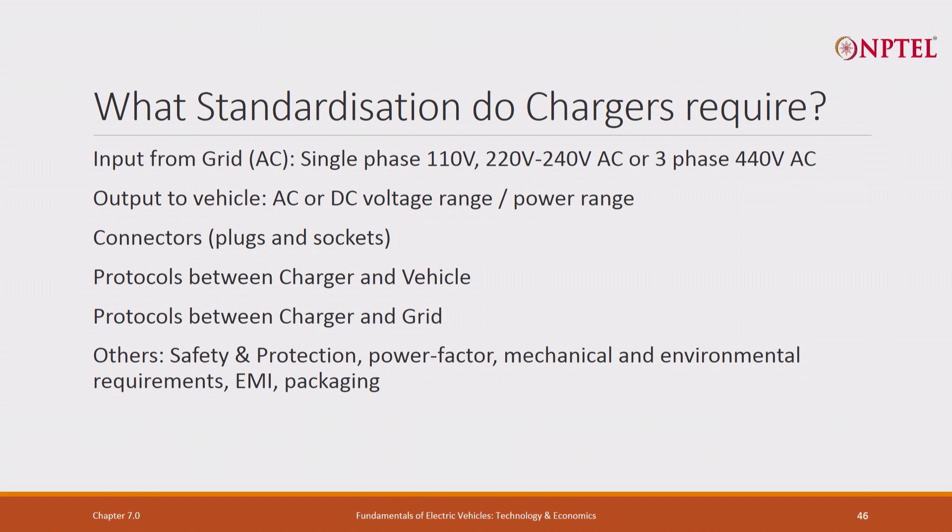What standardized charger specifications are required? Input from the grid: is it 110 volt (United States) or 220 to 240 volt AC or 3-phase AC? The latter two are relevant to India. Output to vehicle: is it AC or DC? What is the voltage range? What is the power range? What connectors are required? Protocols between charger and vehicle, protocols between charger and grid, and other things like safety and protection, power factor, mechanical and environmental requirements, and EMI packaging.